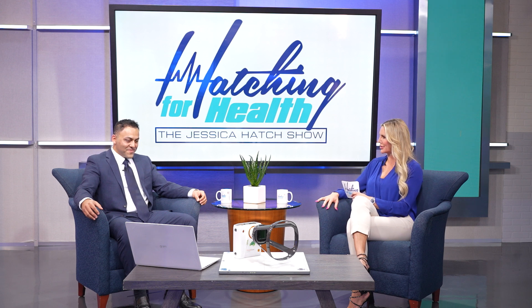We do have to wrap up, but it's been incredible having you on. The device is such a value add for the clinic. Thank you very much for having me—it was a pleasure. And thank you all for tuning in to another episode of Hatching for Health.